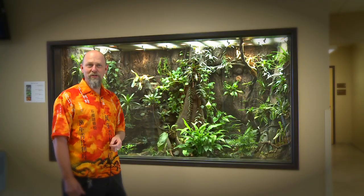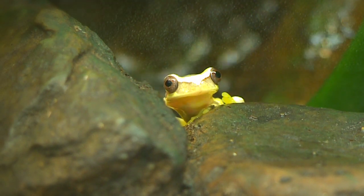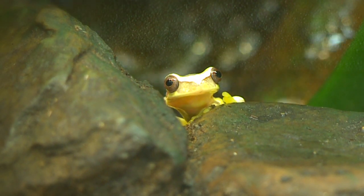It monitors the temperature so that we can keep it right at tropical temperatures. Everything that you need to be happy if you're a frog is in this vivarium.